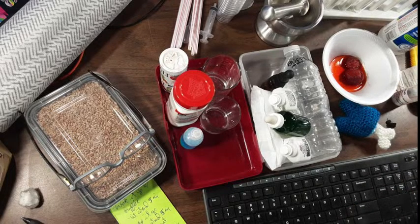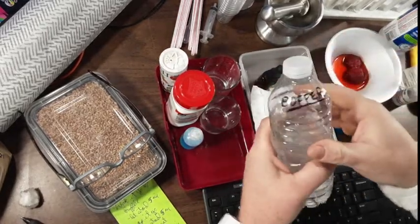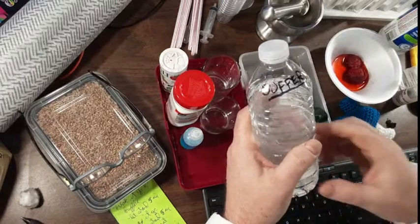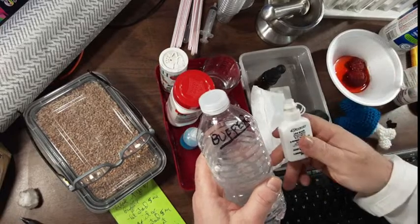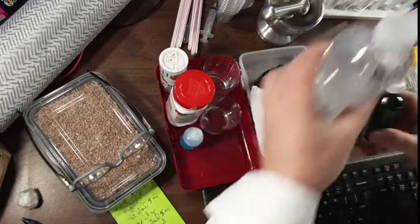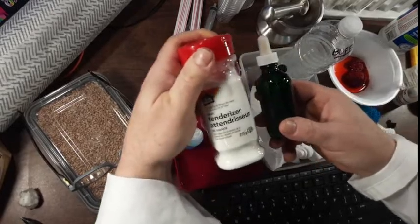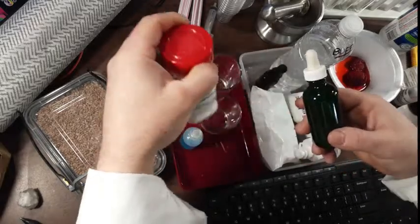Let's get to it. You're going to need some buffer — this is literally just saltwater. Hopefully you folks pre-mixed this and chilled it. If it's not chilled, it's not the end of the world; chilling just makes the process work better. Same goes with the ethanol and the digester. The digester, for those who didn't get the preparation video, is literally just water with meat tenderizer dissolved in it.